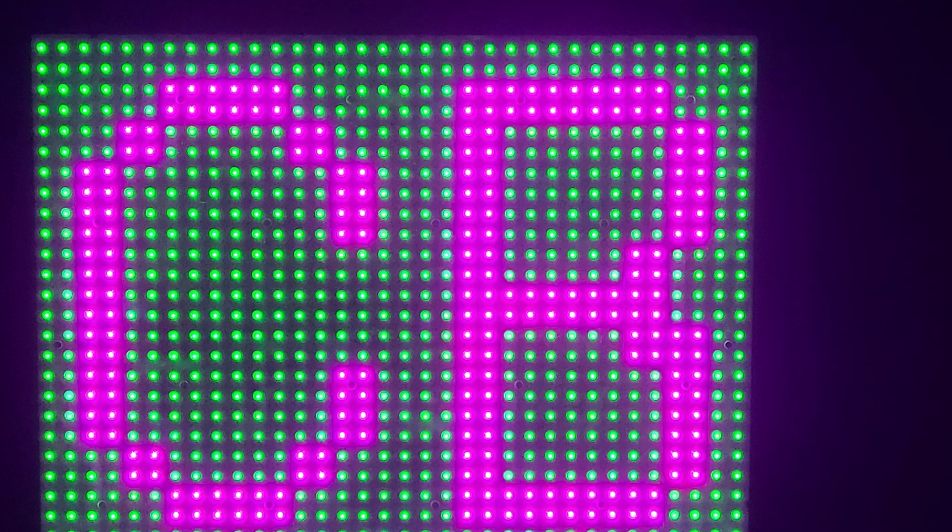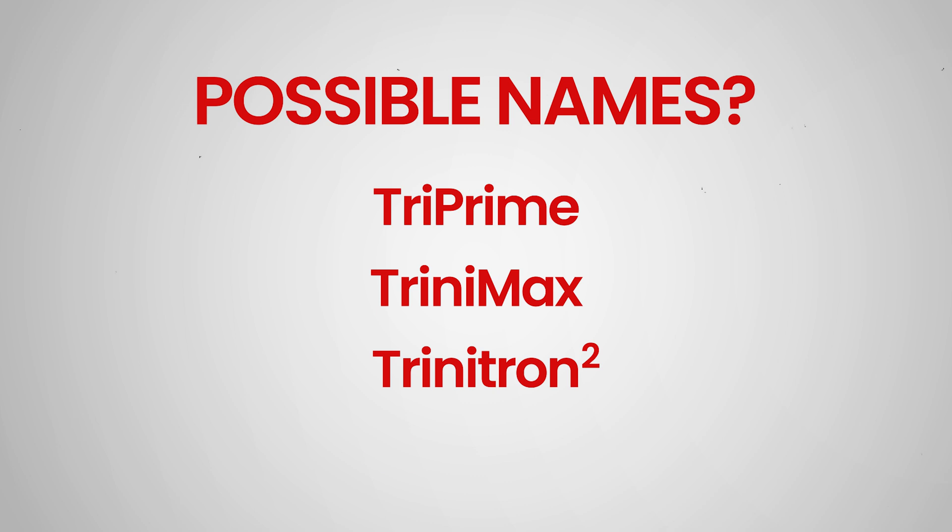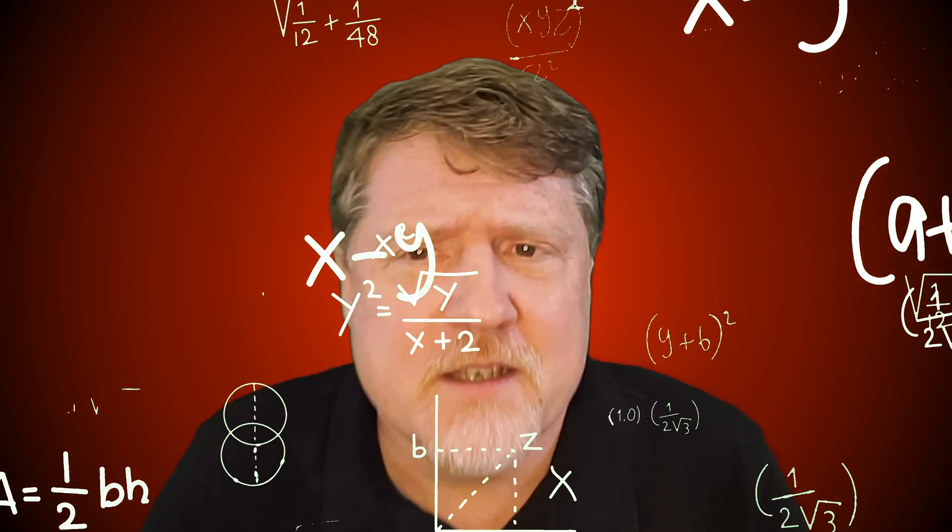Unfortunately, Sony did not allow us to take photos of the prototype TV, but we did get to take a picture of an exposed RGB backlight unit displaying our initials in our favorite color — mine was purple. Sony says that new RGB backlight displays are expected to enter mass production later in 2025, though the company is not announcing any specific models or pricing at this time. In fact, the technology is so new that it doesn't even have a name yet. TriPrime? Trinimax? Triniton²? SuperRGB? The possibilities are endless.